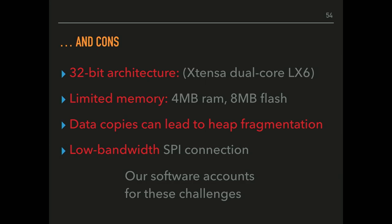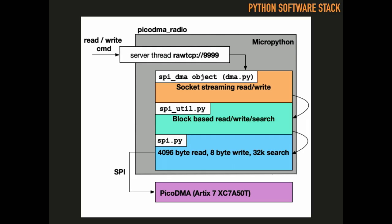There are also challenges working with the Pycom in this context. We're trying to support 64-bit reads and writes, but the Pycom has an Xtensa dual-core LX6 CPU — a 32-bit architecture that can't natively represent 64-bit values. Memory is naturally limited: 4 MB of RAM and 8 MB of flash. Even developing in Python, you have to be careful with data copies — heap fragmentation can affect device stability. And we're relying on SPI which is comparatively low bandwidth compared to PCI. But none of these were deal breakers — our software accounts for these challenges.